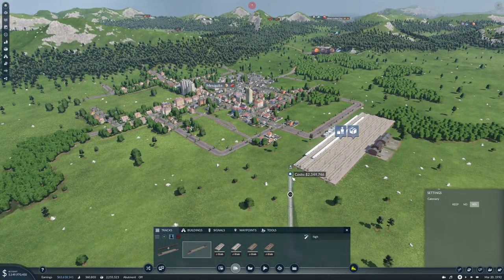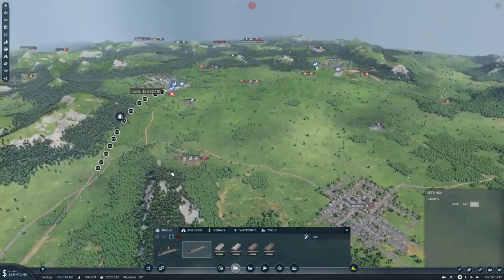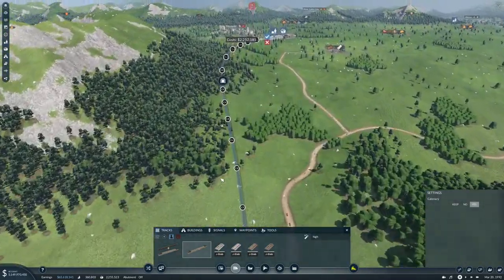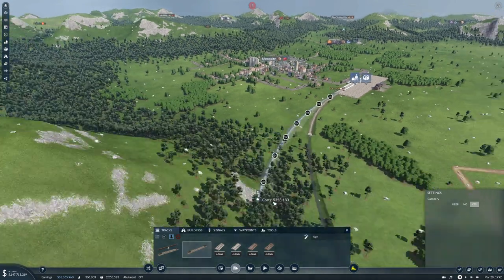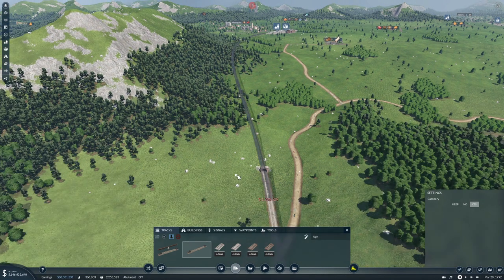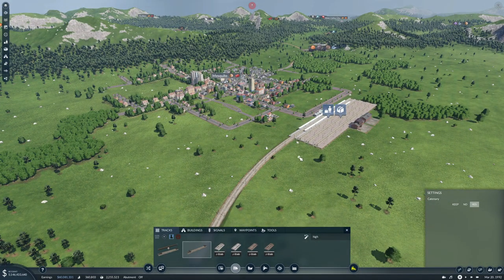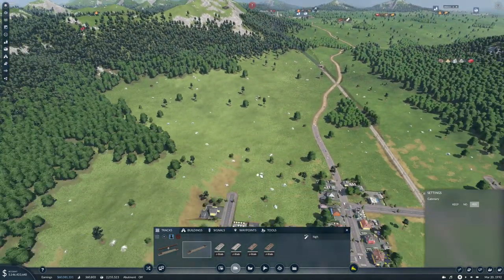It actually wants to do a tunnel here. Okay, so this needs to go into the two on the right - it actually wants to do a tunnel here which I don't really mind. So let's put that tunnel in, and we'll simply let the cargo cross over there.